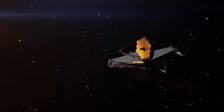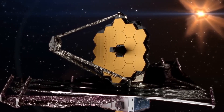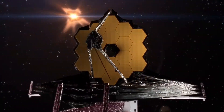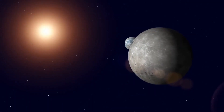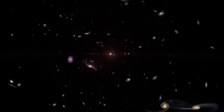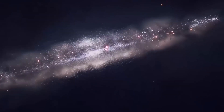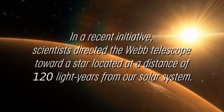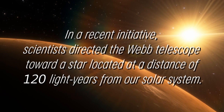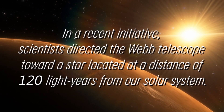The James Webb Telescope stands out as the premier global observatory in the field of space science. Its mission is to investigate the enigmas surrounding both our own solar system and distant worlds orbiting remote stars, and to delve into the complex structures of our universe and the role we play in it. In a recent initiative, scientists directed the Webb Telescope toward a star located at a distance of 120 light years from our solar system.